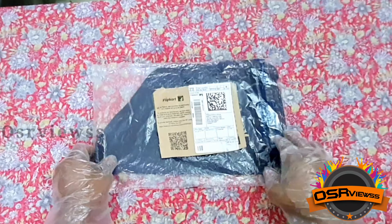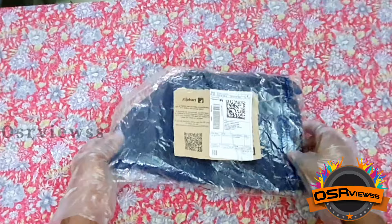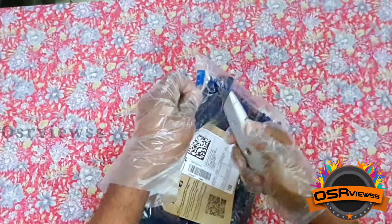Hi, hello viewers, welcome back to Ossa Views. Today we have received a package which we had ordered from Flipkart. We got the package like this — there's no box, this is the package. This is also known as the efficient package which nowadays Amazon as well as Flipkart is following for few products. So now let's unpack the package.